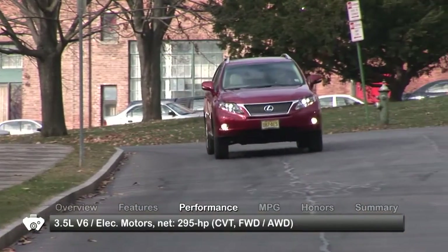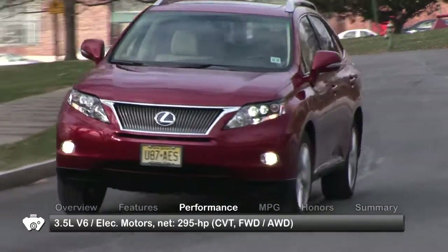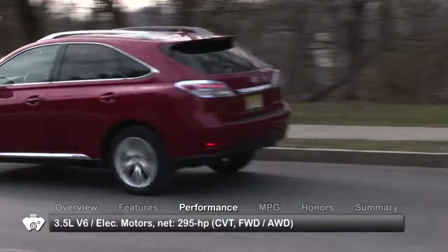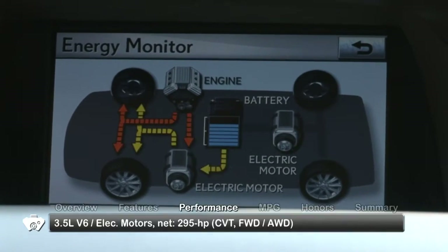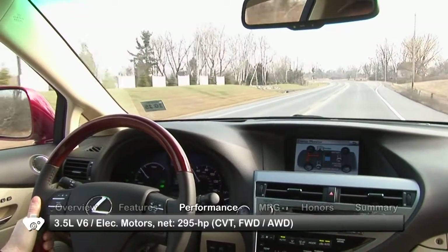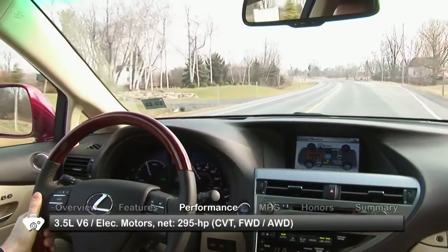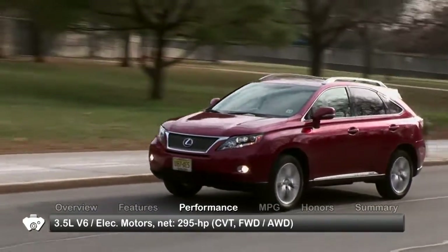In front-wheel drive models, the RX 450H combines a 3.5-liter V6 with two electric motors. One starts the engine and generates electricity, while the other helps propel the vehicle. All-wheel drive models receive a third electric motor that drives the rear wheels. A net 295 horsepower is routed through a continuously variable transmission.